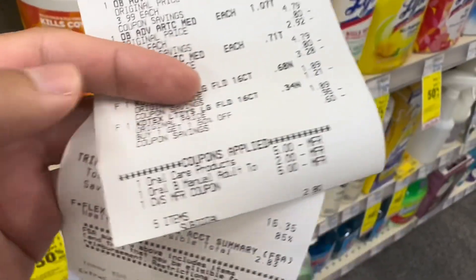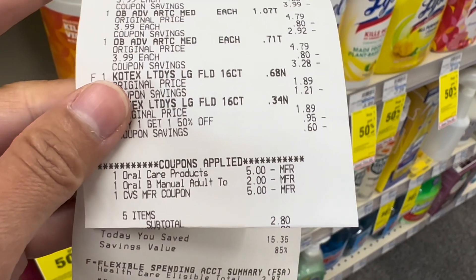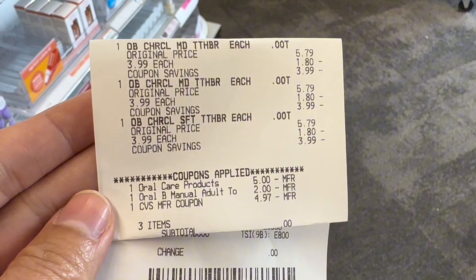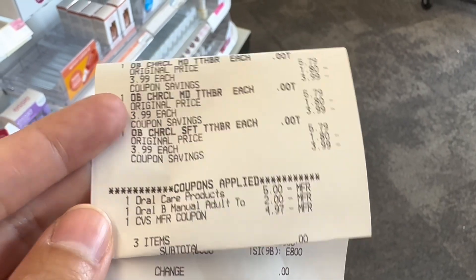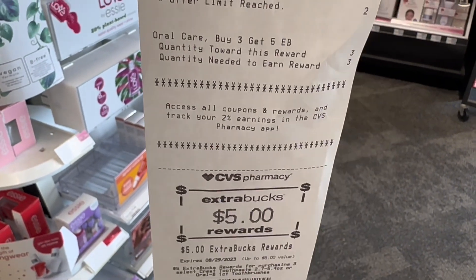I paid $7.80 and got back $7 total in extra bucks, making this transaction $0.80. I also did the Oral-B deal in my other account — I rolled $5, my subtotal was $0, and I got back $5, making this transaction completely free.